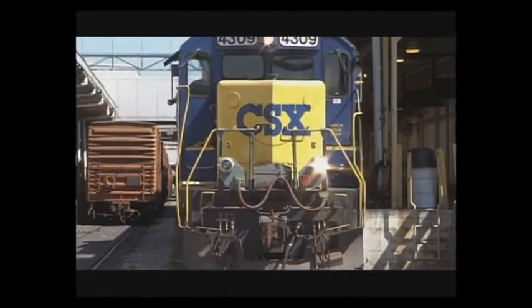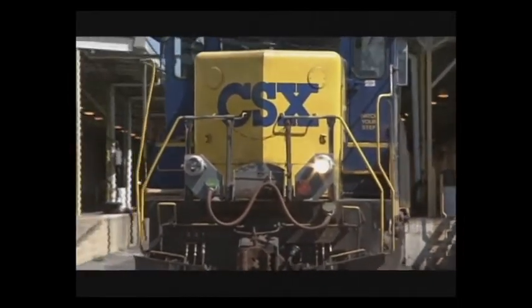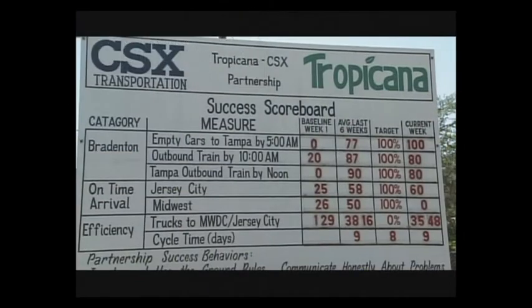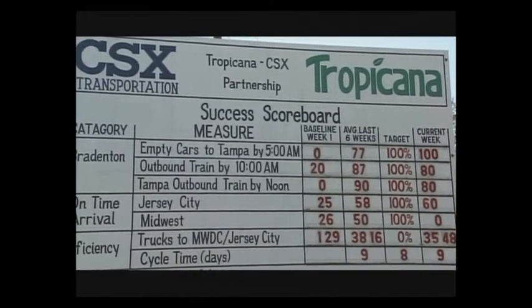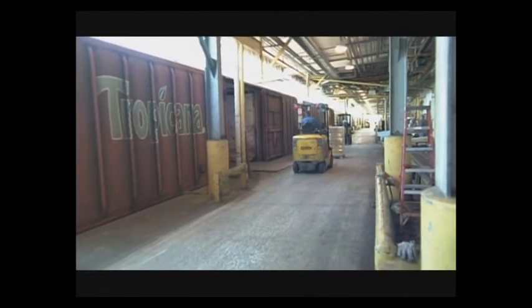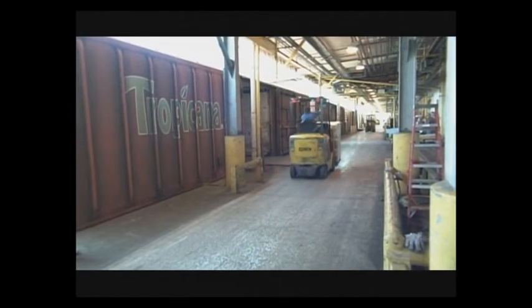Since CSX and Tropicana have been doing business for almost 30 years together, it's really in the last two years that they've become partners, finding ways to make cars safe, increase speed, and cut down on cycle time to move the cars from Jersey City back, and from here up to Cincinnati. We own and operate 353 cars right now, and we turn those cars approximately three times a month. Without the help of CSX and the cooperation of Tropicana employees, turning them at that rate would never happen. To my knowledge, that's about three times the industry average.